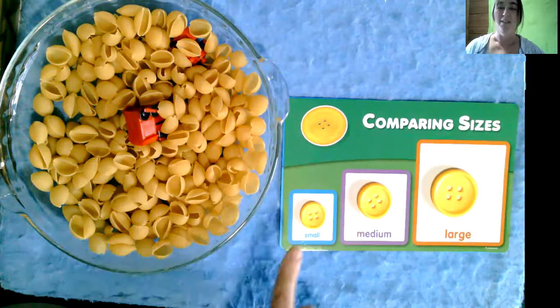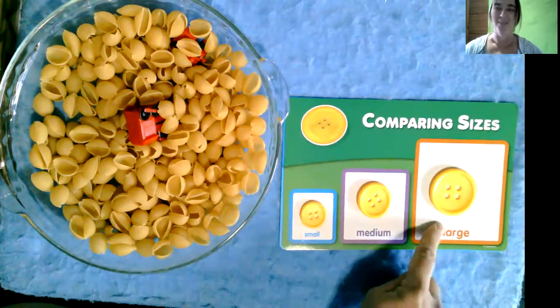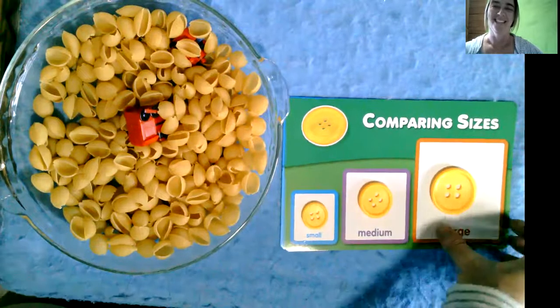Nice job! We found a small button, a medium-sized button, and a large button. We found them all. Nice job.